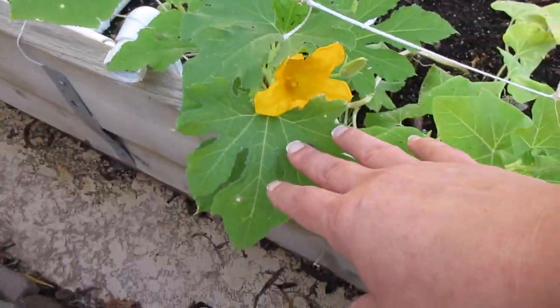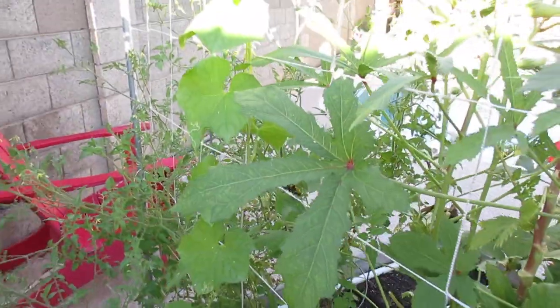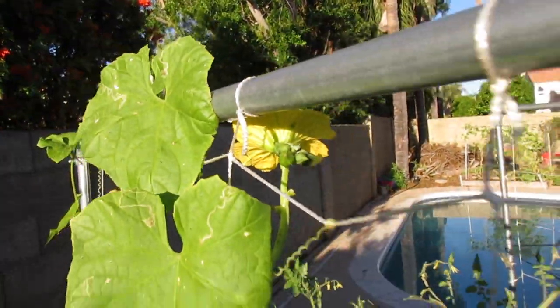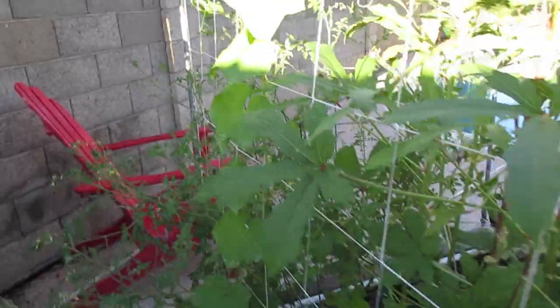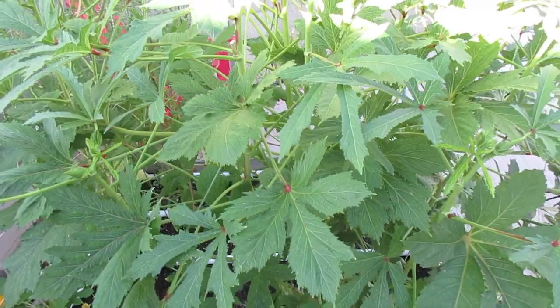We've got some little blooming going down here and there's a big loofah bouquet right there. So this is bed one and we're excited — we've got some good things going on.